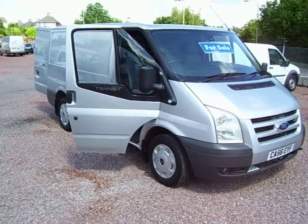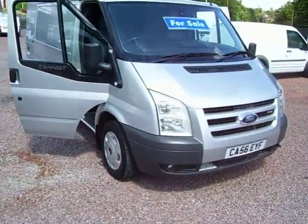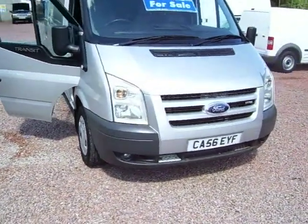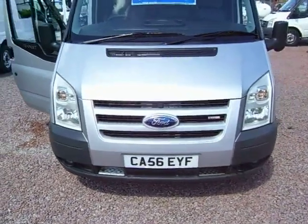Hello there, this is Clarkson Commercials here in Glasgow again. This one this afternoon is a 2006 — it's a December 2006, on a 56 plate — Ford Transit 260, short wheelbase.